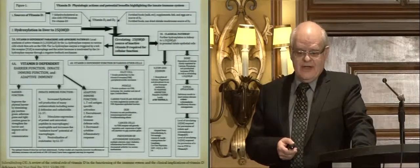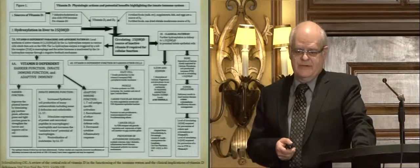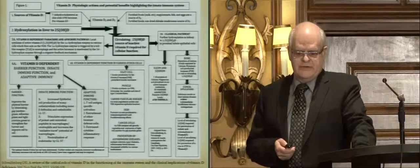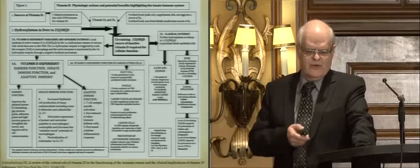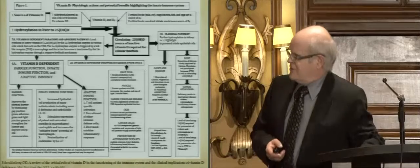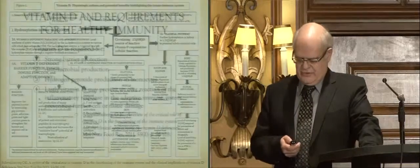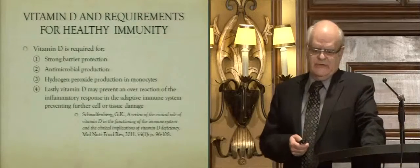This is a very busy slide — most of this I talked about during the pre-conference session. Where do we get our vitamin D? What does it do in the classical pathway with bone health? What does it do in other cells in our body? We're going to limit ourselves to the grayed-out ones on the right-hand side: what vitamin D does for barrier function, innate immune system, and adaptive immunity.